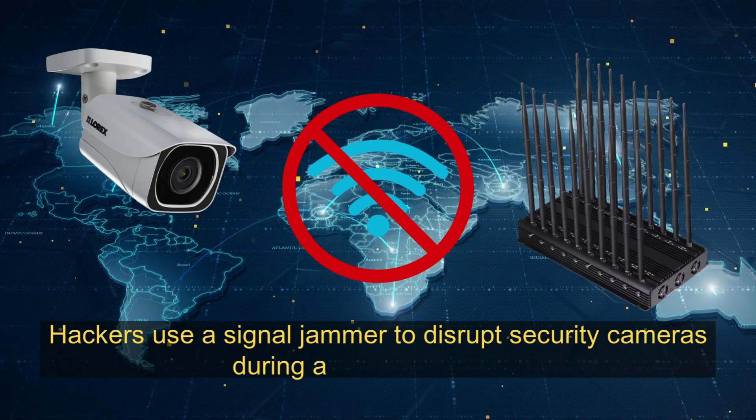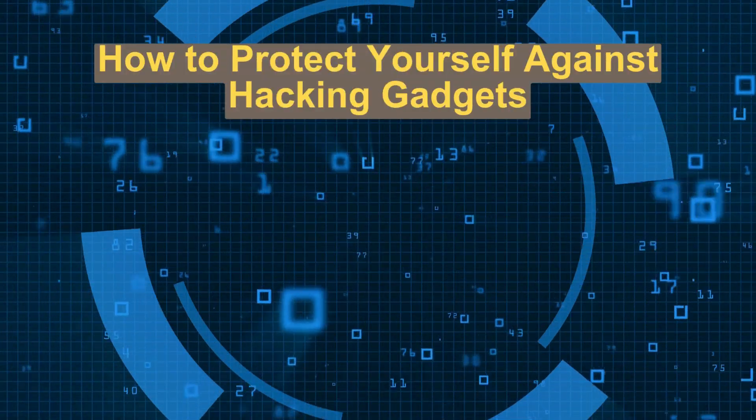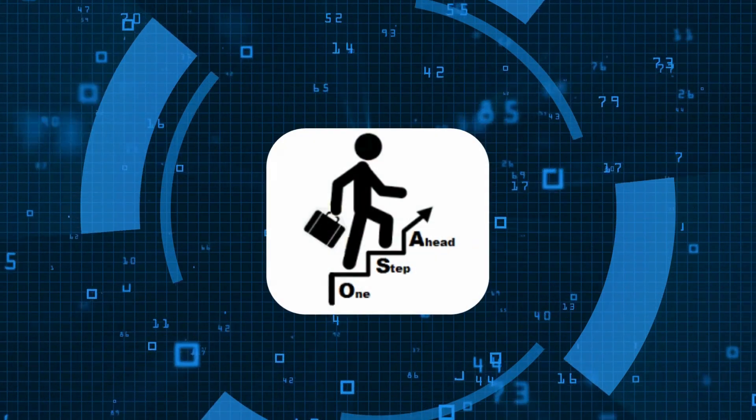Signal Jammers: devices that disrupt wireless signals like Wi-Fi, Bluetooth, or even cellular networks, causing communication failures. For example, hackers use a signal jammer to disrupt security cameras during a physical breach.